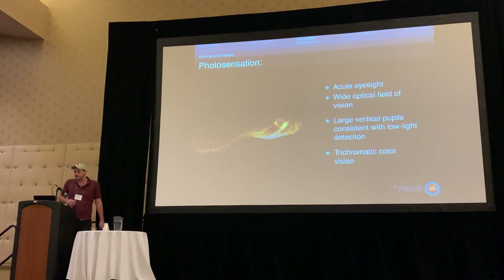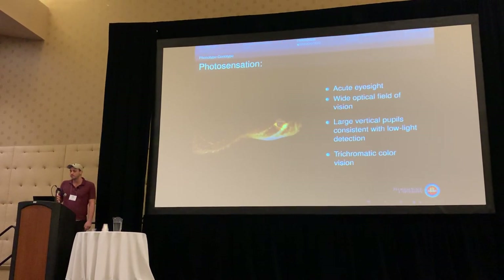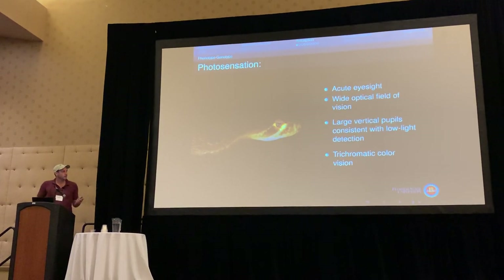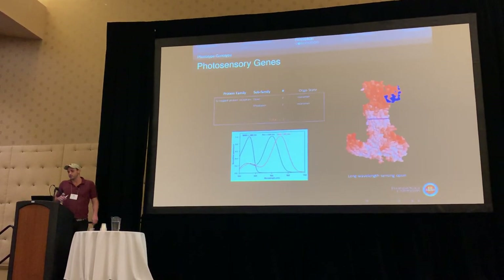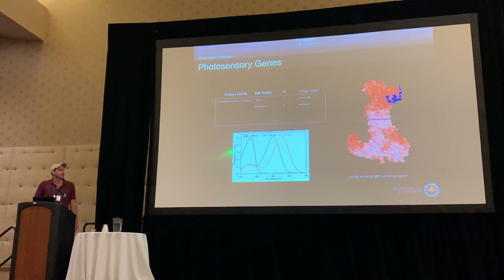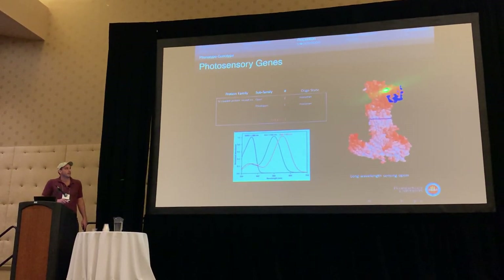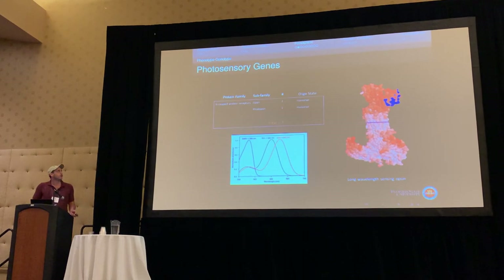The first sense I looked at is eyesight. Rattlesnakes have very acute eyesight — their rod density at night is very similar to that of your average house cat. They have a very wide optical field of vision, large vertical pupils consistent with low light detection, and trichromatic color vision. This is represented by the genes I found in the genome: two opsins for long wavelength and short wavelength sensing, plus rhodopsin. You can use the coding sequences to predict the optimal wavelength that each gene detects.